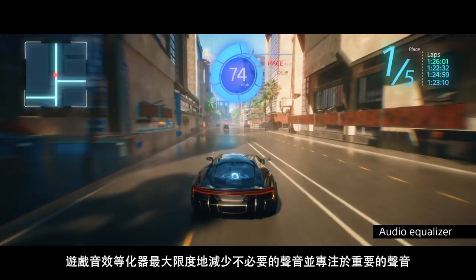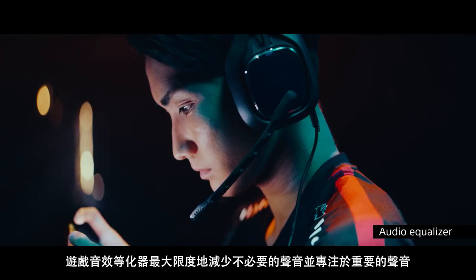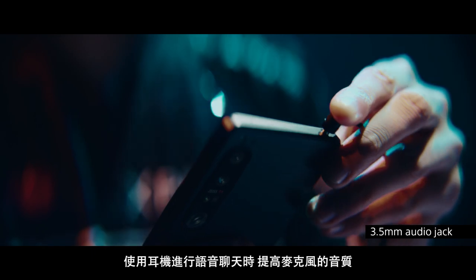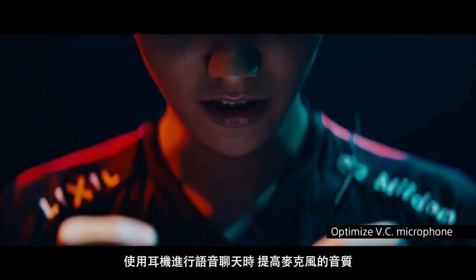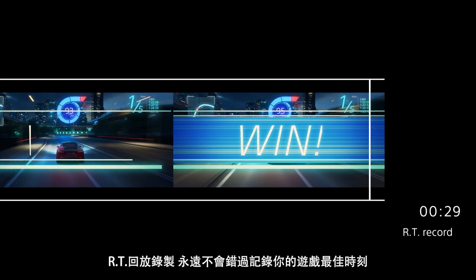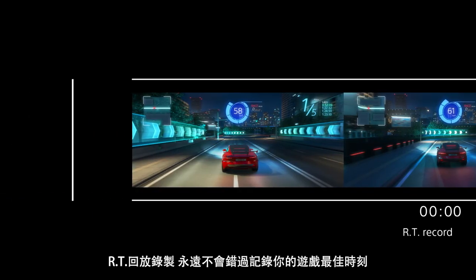The audio equalizer minimizes unnecessary sounds and focuses on the ones that matter. Improve microphone sound quality with voice chatting using a headset. Never miss your best gaming moments with RT Record.